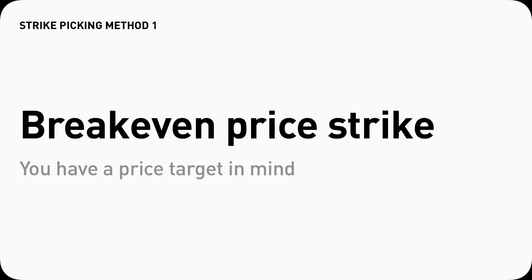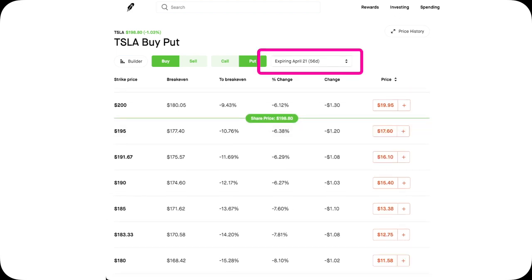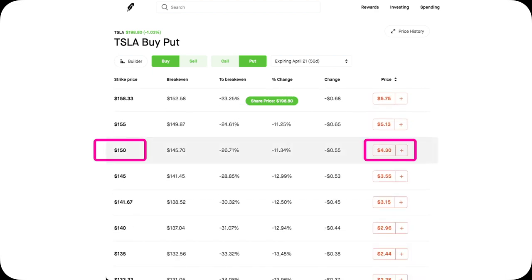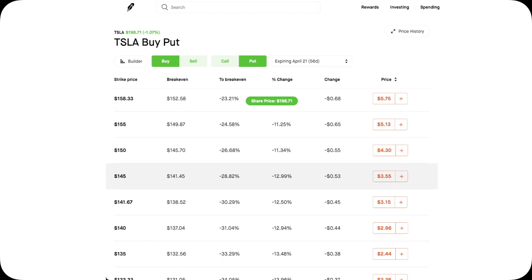The first way to choose a strike price is to base it on a price target you have in mind. For example, you think Tesla is going to go down to maybe $150 by April 21st, the expiration date. Then you might buy a put with a strike price of $150 plus whatever premium you pay. The price tag is $150 and you need to pay $430 for it, so your strike price is about $154.30. Or you can go by percentage — you think Tesla stock will go down 25% from the $198–$199 price point, which also rounds up to about $150. Very similar scenario.